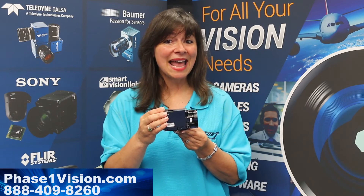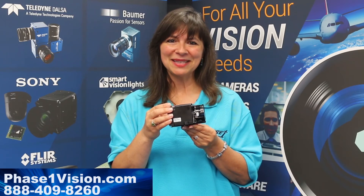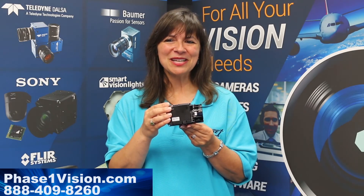Sony block cameras and the Eagle — the only 4K super high resolution camera for OEM applications. Check them out at phase1vision.com.